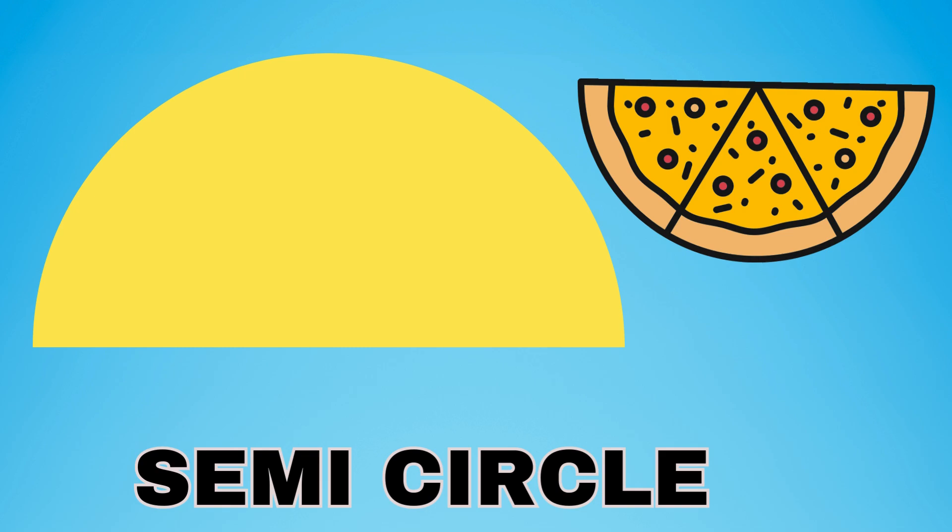Look at this shape. This shape is a semicircle. It's a half circle that's formed by cutting a whole circle into two halves. The semicircle is like a big round pizza — if you cut that pizza in half, you'll get a semicircle. It has one round side and one straight flat side. Can you say semicircle? This is a semicircle.